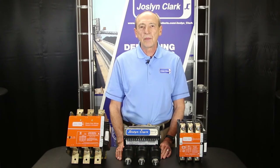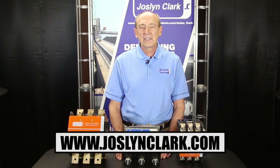Joslyn Clark has the contactor and motor starter system solution to address your needs. For more information, visit jocelynclark.com. Thank you for your time.